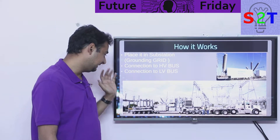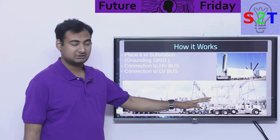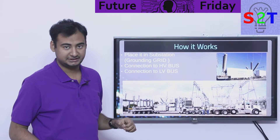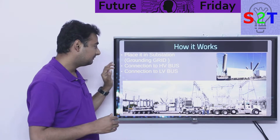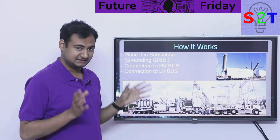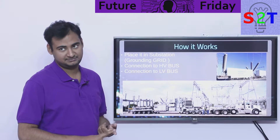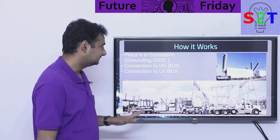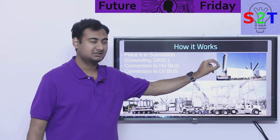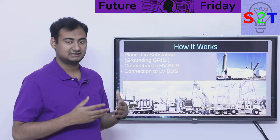Because of its mobile nature, grounding is a critical concern. If a short circuit occurs, the entire vehicle could become energized, which is very dangerous for people nearby. So the first thing you do once parked is connect it to the grounding grid — check my last video for more details. Then you connect the high voltage side to the high voltage bus and the low voltage side to the low voltage bus. It's essentially a transformer on wheels, but that grounding grid is absolutely critical.